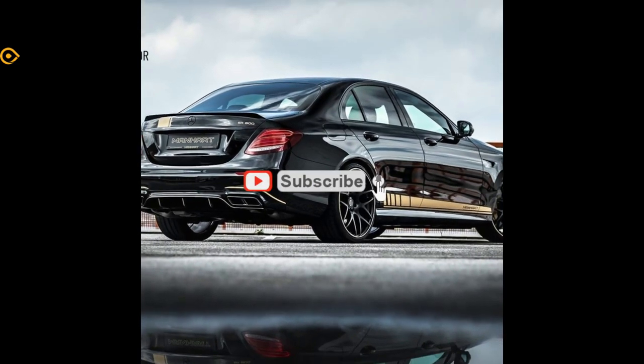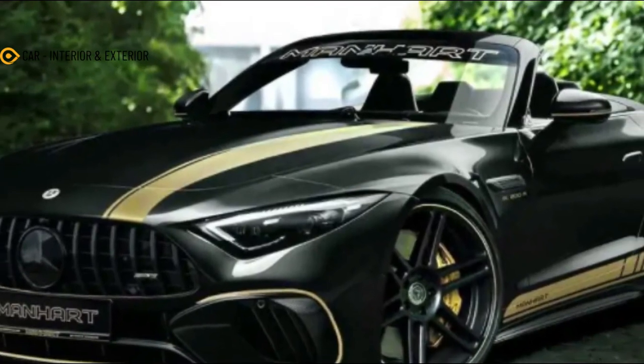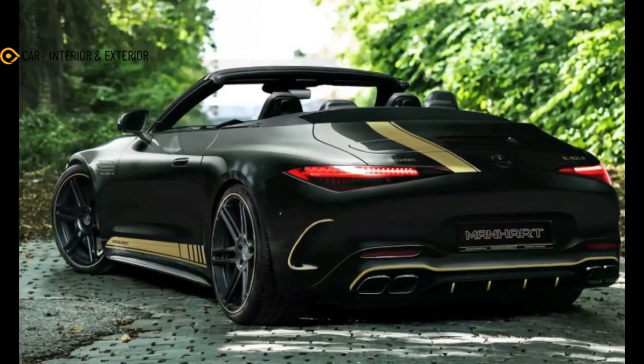Hello everyone, meet again with my channel car interior and exterior. In this video we will discuss about the Mercedes AMG SL. There are plenty of reasons to love the Mercedes AMG SL.